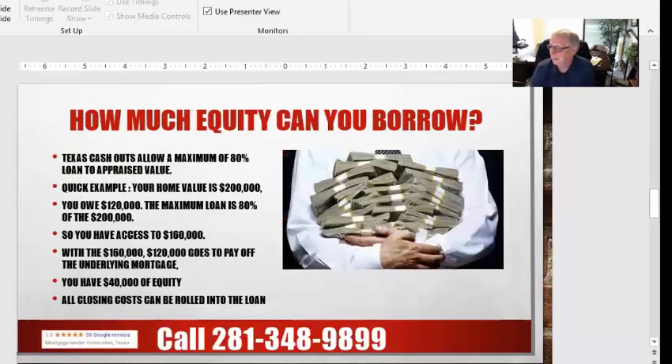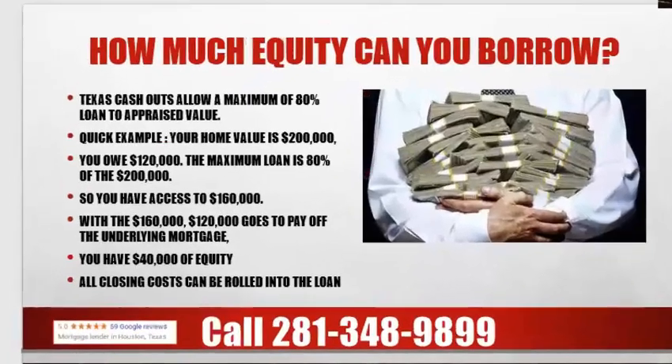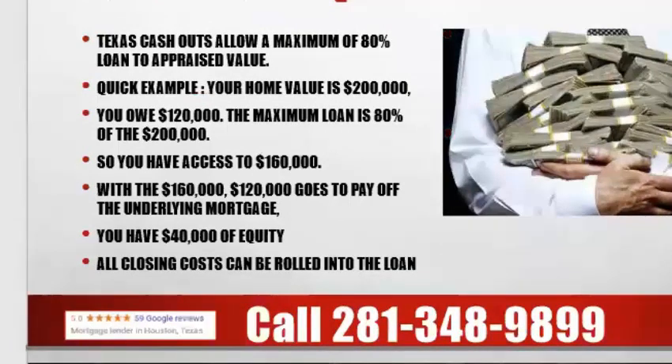So how much equity can you borrow? Texas allows you to borrow up to 80% of the appraised value on your primary residence. For example, let's say your house is worth $200,000 and you owe $120,000. The maximum loan is 80% of $200,000, which would be a $160,000 loan. The $120,000 underlying lien would be paid off, and all the money, less any closing costs, would come back to you in cash. So you'd have $40,000 worth of equity, less any closing costs. Most people roll their closing costs in.